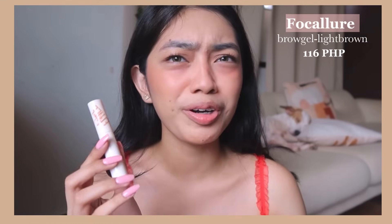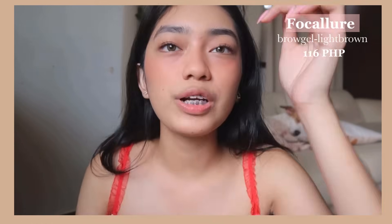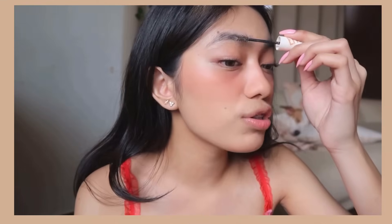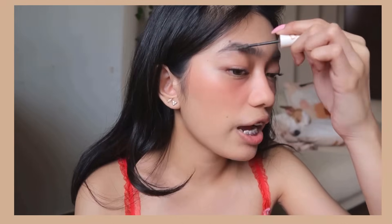Now I'm just curling my lashes. I'm using the Shue Emora eyelash curler, but I also recommend the Chic Doll eyelash curler as a drugstore favorite — you can find it on Shopee too. I also forgot to do my brows — I'm using the Focalure Fluff Max Brow gel. I recommend this if you have sparse areas in your brows. Personally, I'm not much of a brow pencil person — I prefer brow soap or brow gel products.